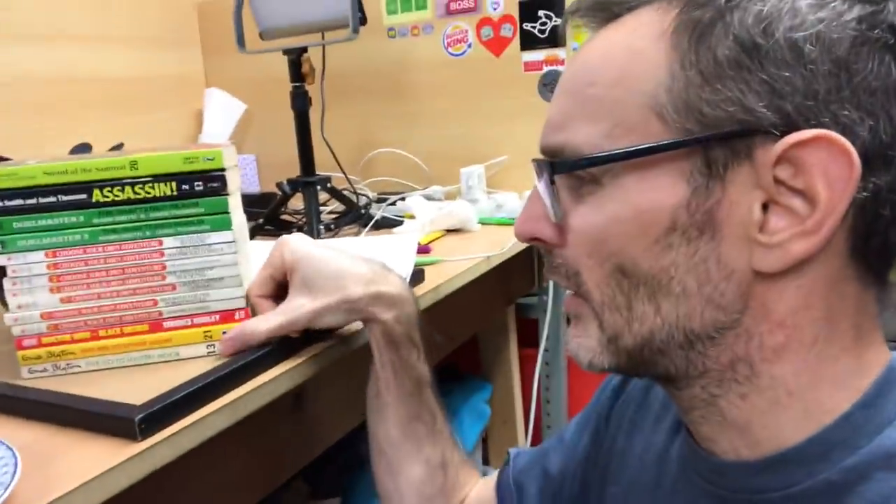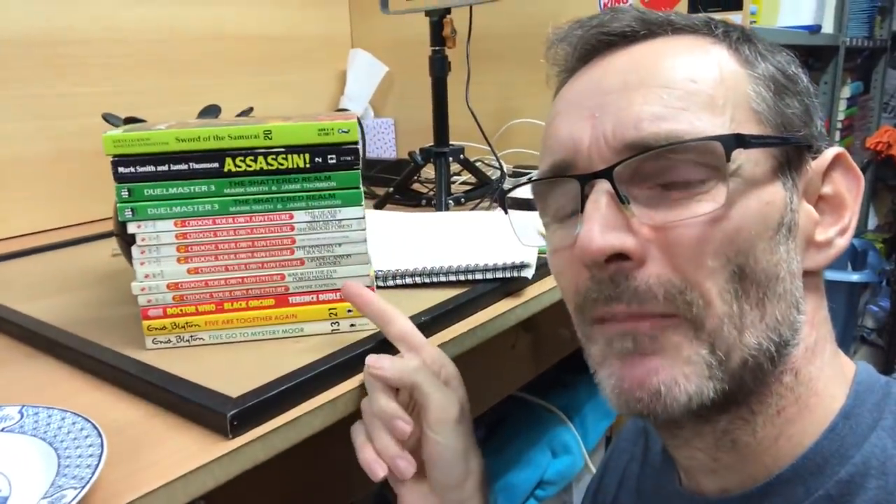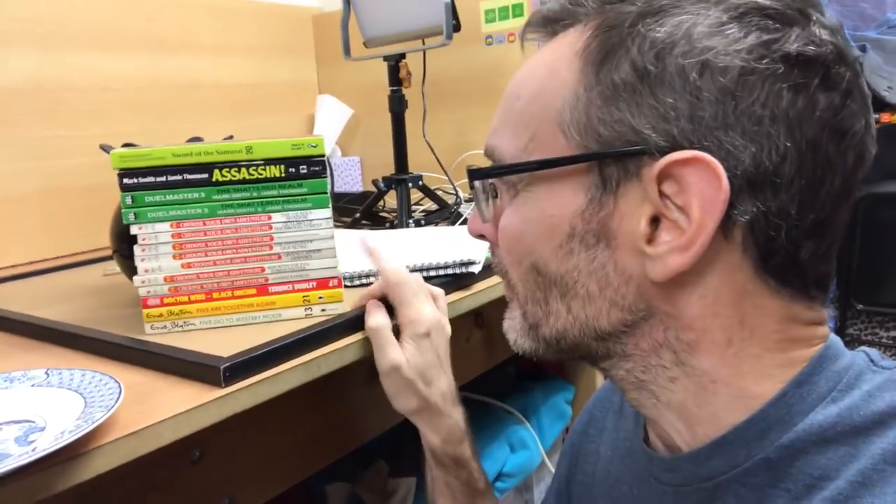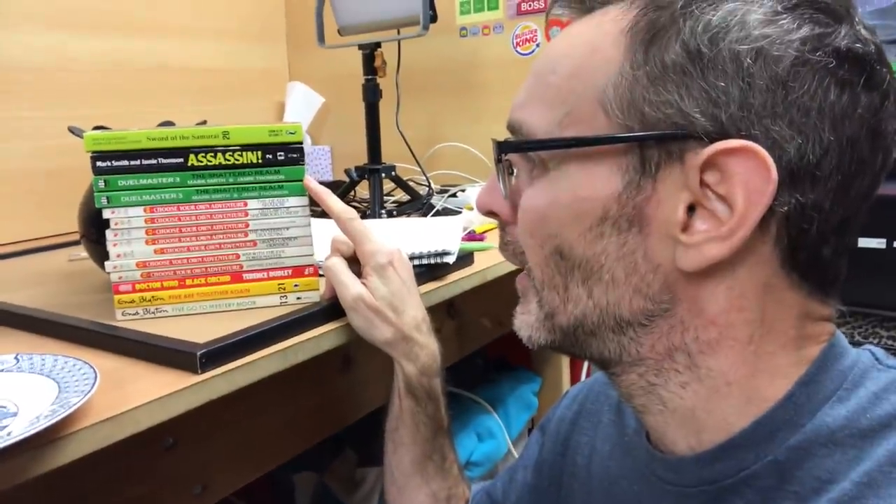What I wanted to share today - you may have seen in the last video I was talking about these books, these choose your own adventure books. I sold them before, and my sister has done really well buying and selling these - she's a bit of an expert in this niche. But I've been surprised; these ones in particular are amazing, so let's quickly run through what I found out.